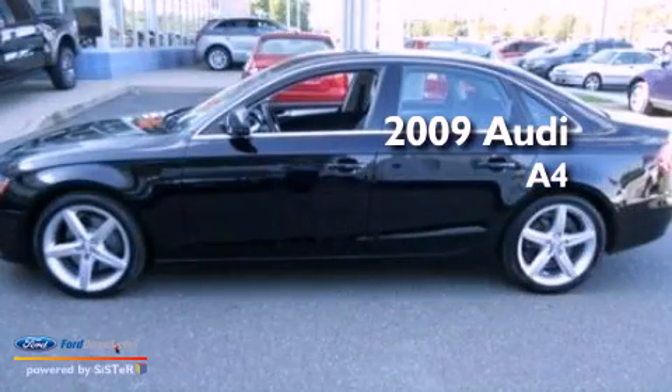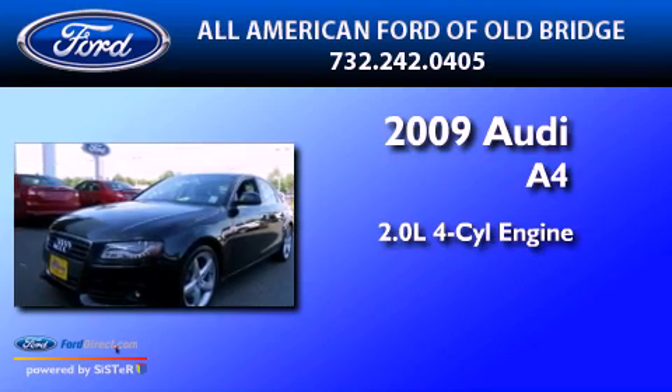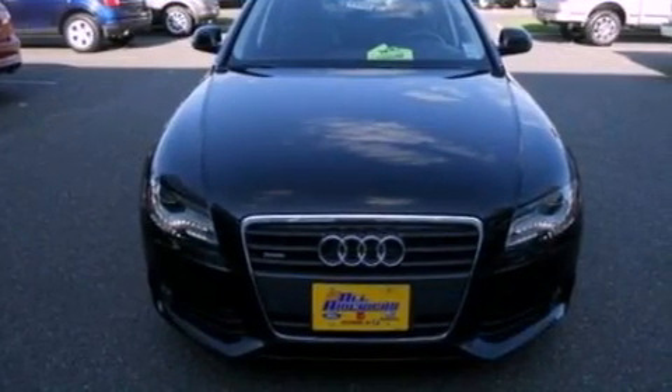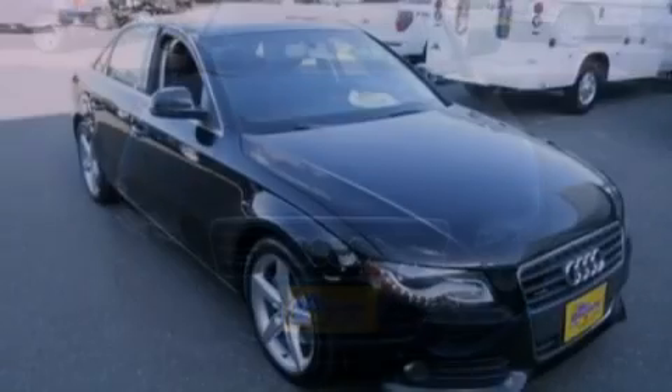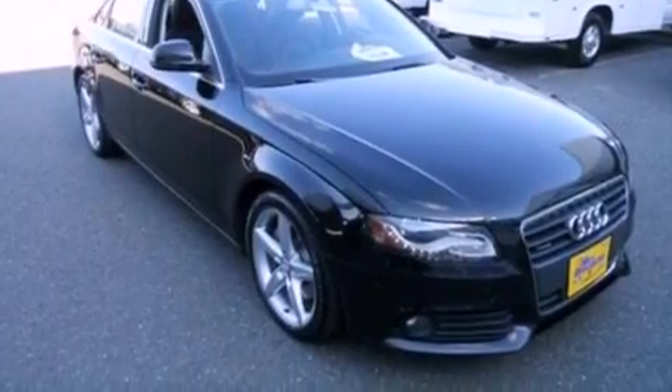This is a 2009 Audi A4. It has a 2.0-liter four-cylinder engine, an automatic transmission, and all-wheel drive. Its top features include a multi-link front suspension, an intercooled turbocharger, and traction control and stability control systems.